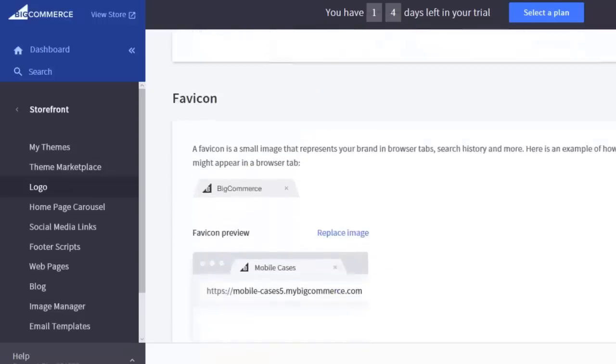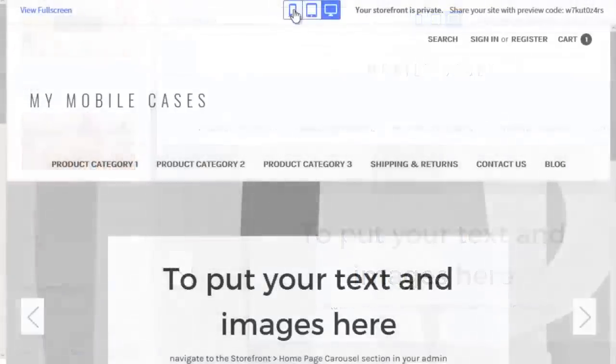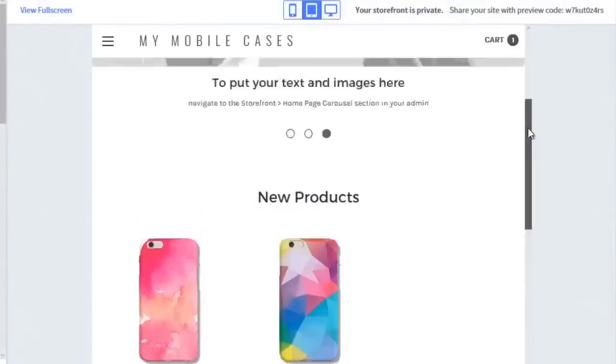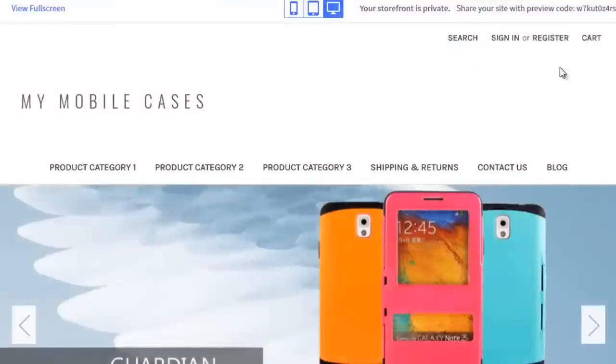Let's try customizing the theme for our online store. We can even try switching to a different theme and previewing how it will appear to customers on desktop, tablet, and mobile. Here, you can also add your logo, social media links, and start writing a blog for your store.